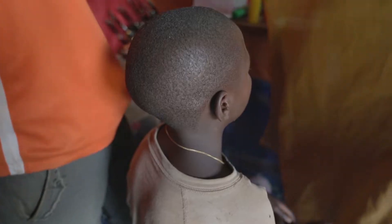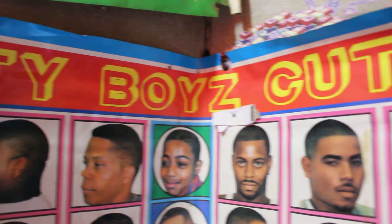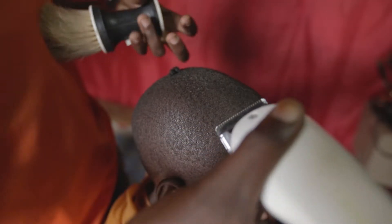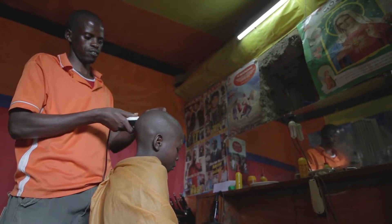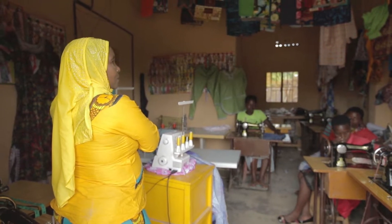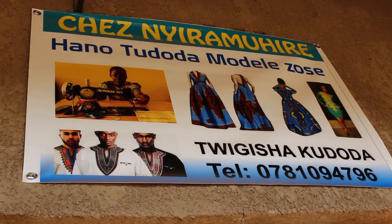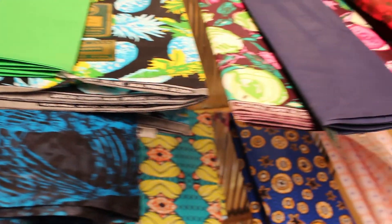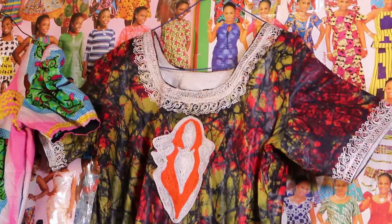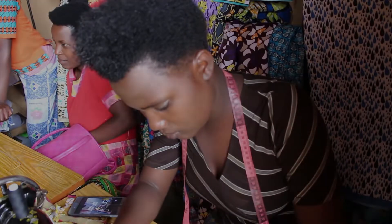Once the electricity arrives in a given area, the economy grows up quickly because entrepreneurs are doing work they've never been able to do before, and the people in that community are benefiting from these businesses. The economy for the people located there is growing, and it's important to have electricity not only for business but also on the education side.